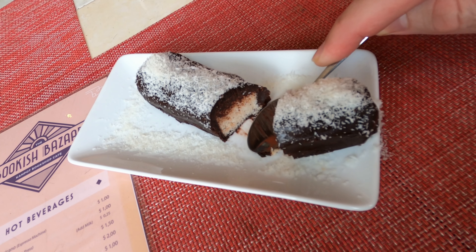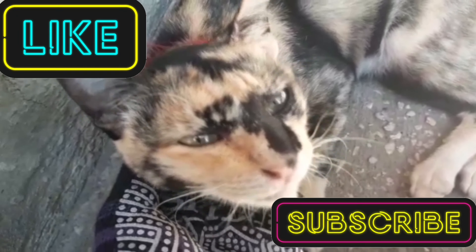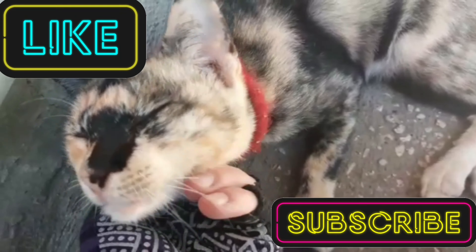As always, thanks for watching this little coffee break and we'll see you in the next Motovlog on Wednesday. Bye!